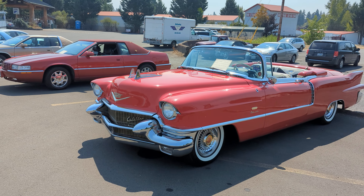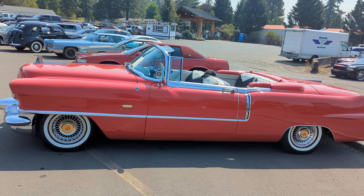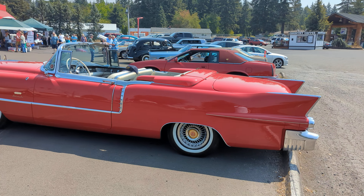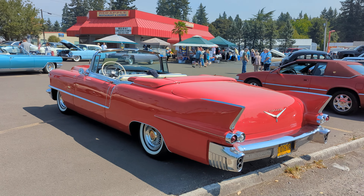This is a '56 Eldorado convertible. In my opinion, the best-looking 50s Cadillac of all Cadillacs. I think these cars are gorgeous, and this one here is no exception — bright red and beautiful.